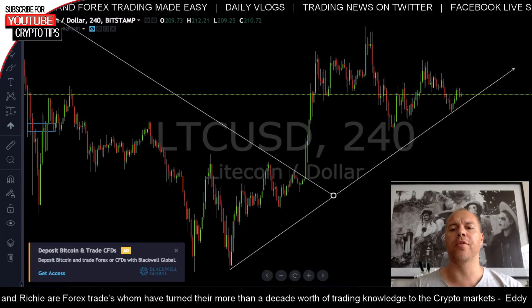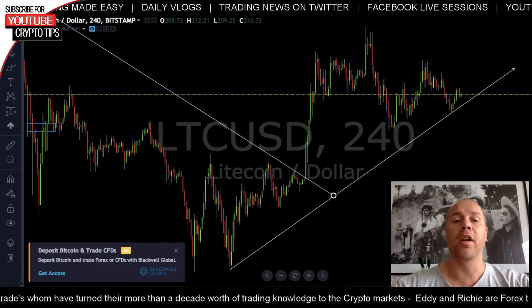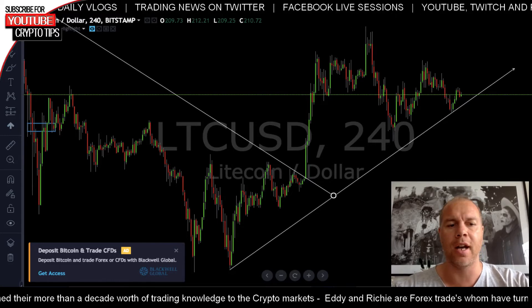How's it going party people? My name is Richie and I'm back on Friday for another review. I'm going to go through Litecoin, Lisk, and of course good old Ethereum. Let's get started.